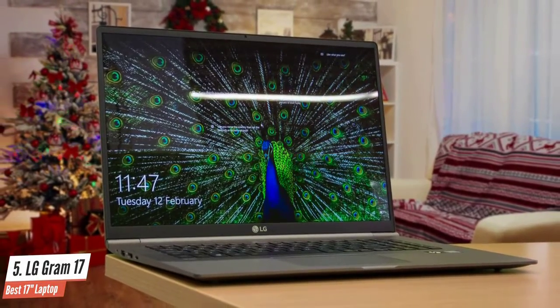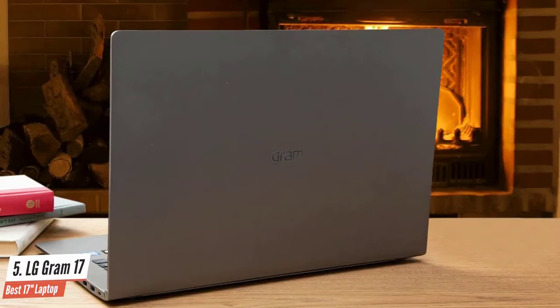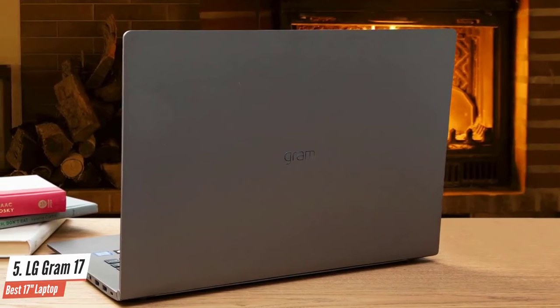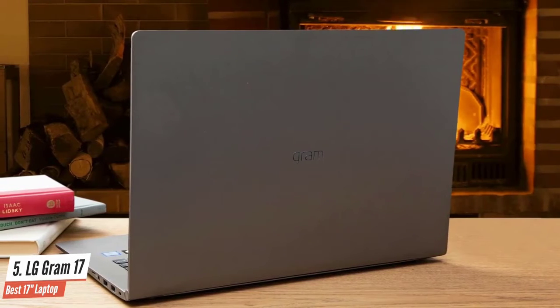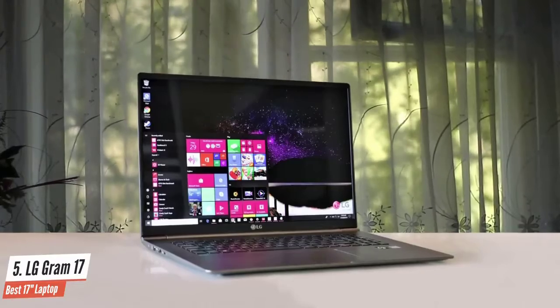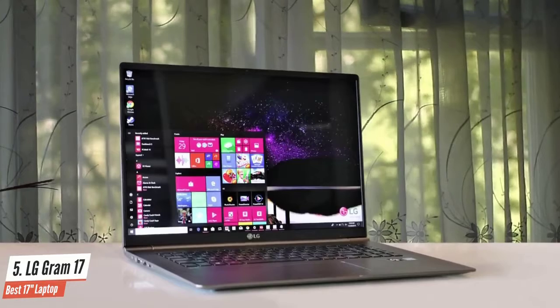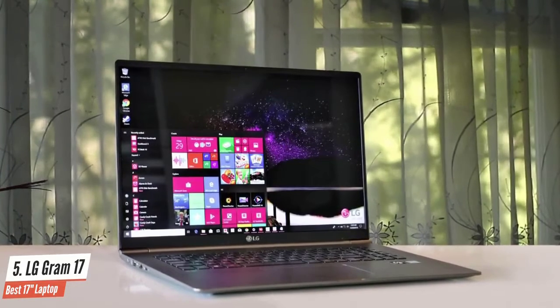Its 17-inch screen is one of its strongest features. In terms of performance, it's not top of the class, but it has plenty going on to make you happy. It's packed with an Intel Evo 11th Gen Core i7-1165G7 CPU, 16GB of RAM, and 2TB of SSD for storage, which translates into excellent performance for productivity and daily tasks.